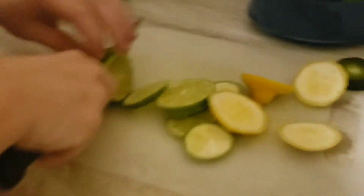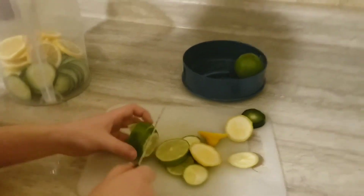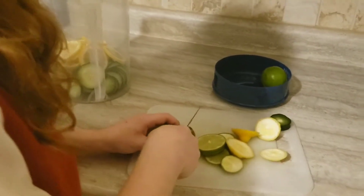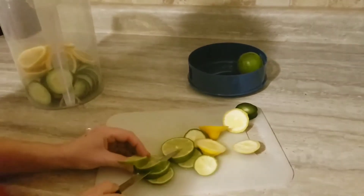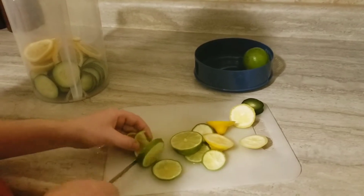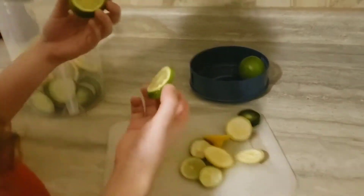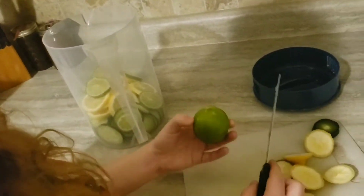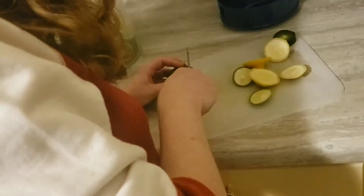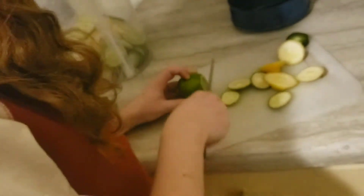It gets so slippery and scary right there. To be honest, push the lime into the knife. Okay, last one — cut it.